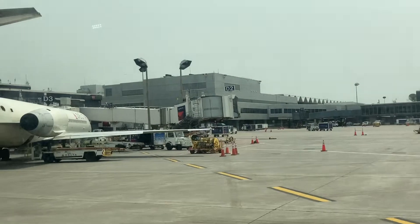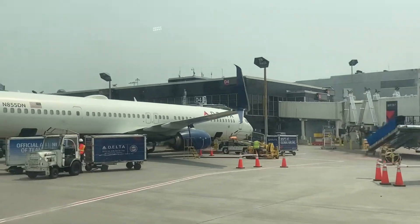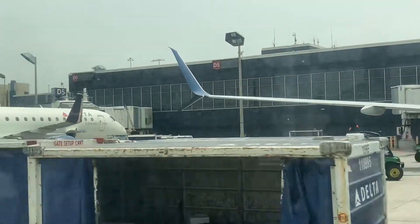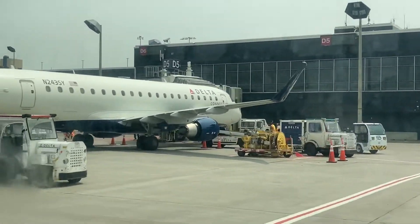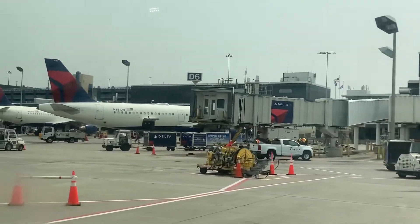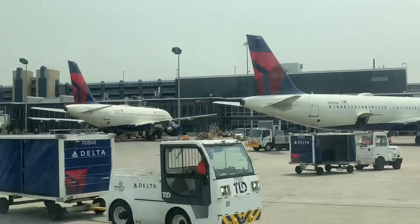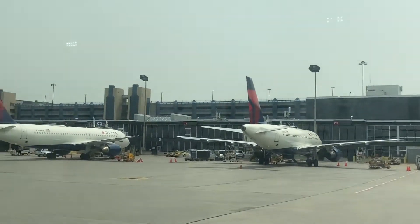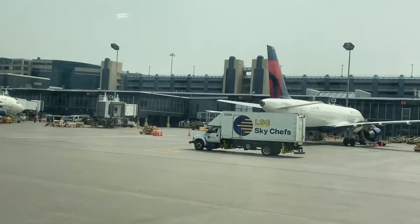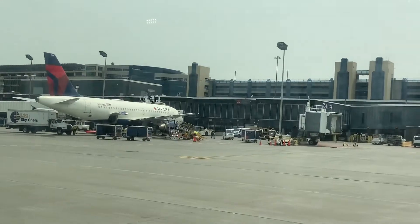Sorry about my finger there. Here we have a Delta 717 and a 737-900. We move up to an E175 parking here, which is kind of weird to see honestly. There's an empty gate, a 221, an A319, and an A320 — a ton of Airbuses right there. Mission number 319.